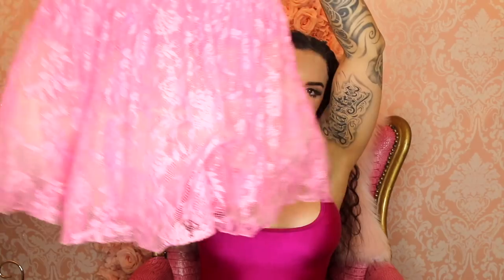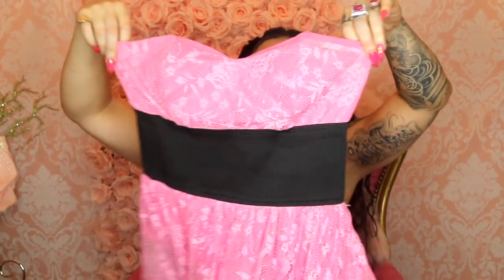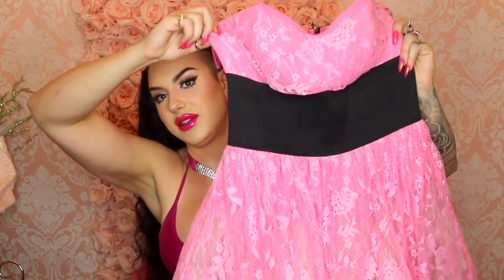This next dress will fit you if you're a thicker girl because this still fits me — adorable lace pink black belted type of look. It's elastic and stretchy. This will fit anywhere from like a size 5/6 up to like an 8 because it's really stretchy. I bought this in Greece — it is so beautiful for a nice dinner.